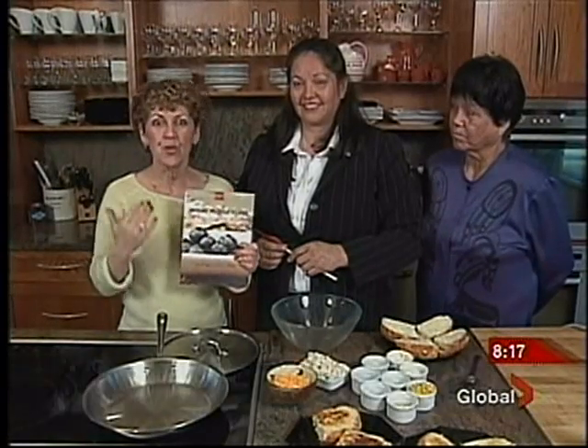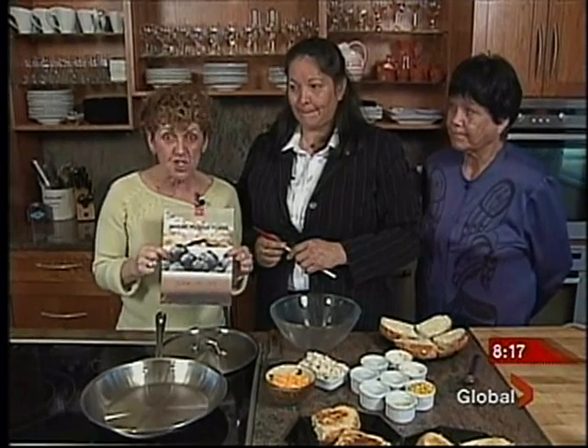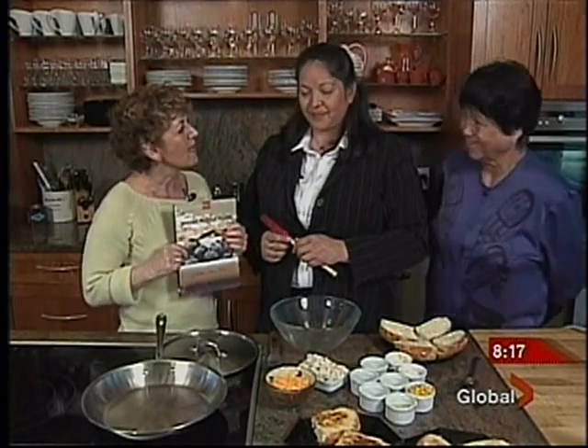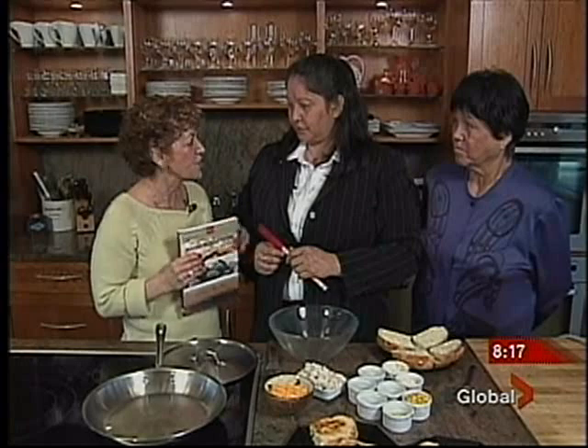Dolly and Annie to the set. They have written one of the only Indigenous peoples' cookbooks that we have. Congratulations. Thank you. So the cookbook authoring is kind of new, but cooking is not new to you.